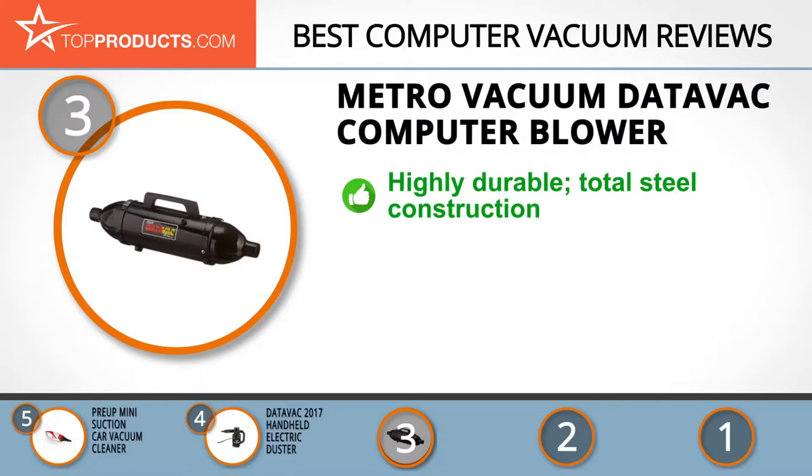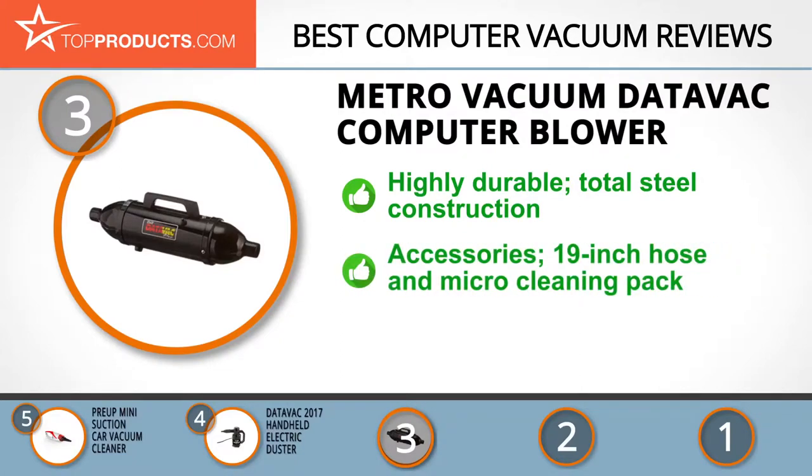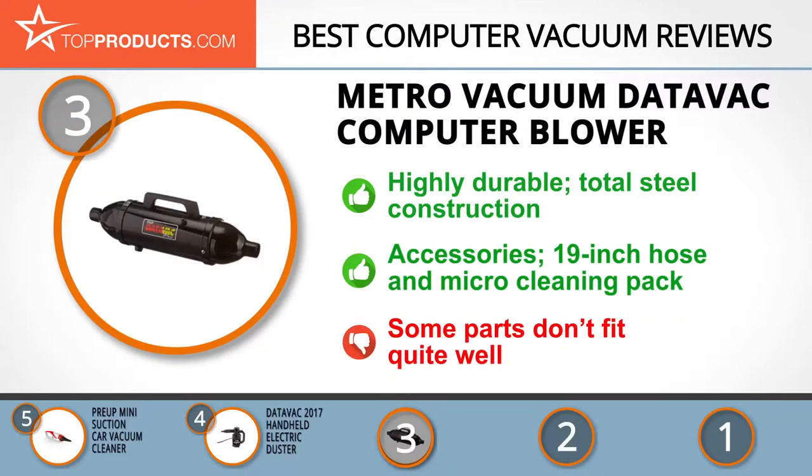Metro Vacuum makes innovative and environmentally friendly products. The Metro Vacuum DataVac is an efficient vacuum and blower that uses 120 volts of electricity to create a full blast of cleaning power. It is a highly durable and dependable all-steel item of cleaning equipment. This computer vacuum is very versatile, with its 19-inch adjustable hose and lots of attachments, including a micro cleaning equipment pack. Note that there are reports of some parts not fitting well.